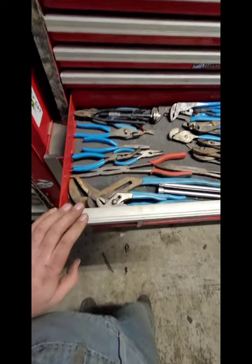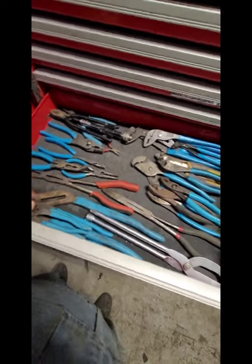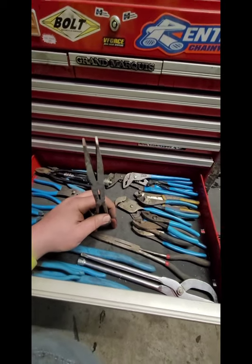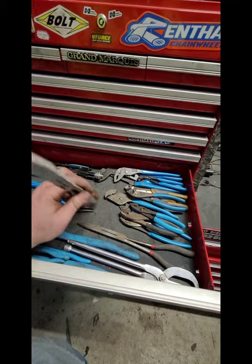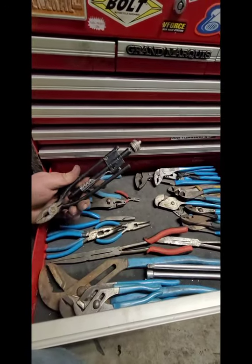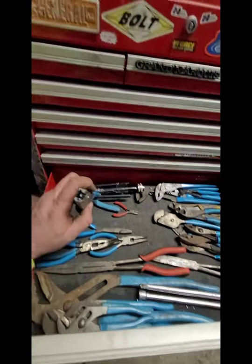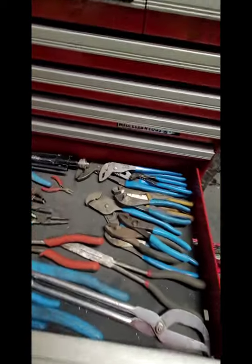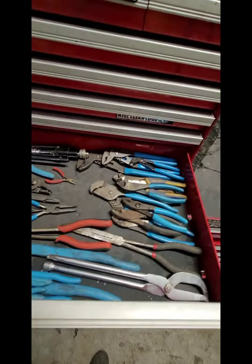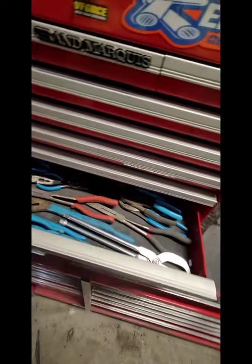I got a pliers drawer - mostly Channel Lock. All USA-made except for these Sonex duckbill ones. I bought these to reach down on spark plug holes with Ford 3-valves to pull the spark plugs out. These are Gear Wrench. These are Harbor Freight lock-wire pliers. These are for spring clamps - these are like a Nipex Cobra kind of design, the more you torque down on it the tighter it gets. These are nut busters - these are awesome. You can break any - if it's not breaking loose, it's breaking off.